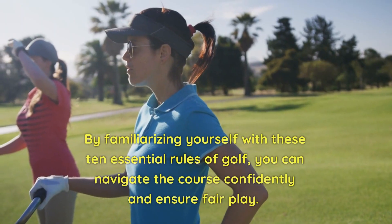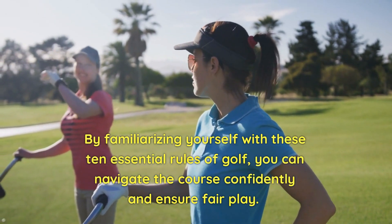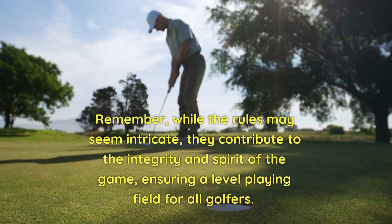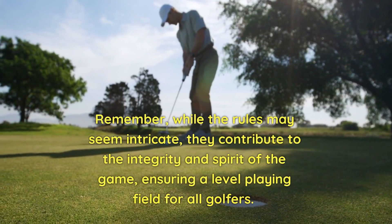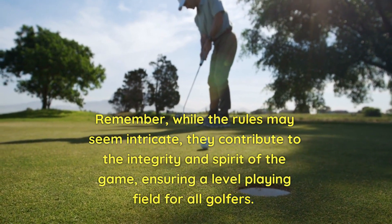By familiarizing yourself with these 10 essential rules of golf, you can navigate the course confidently and ensure fair play. Remember, while the rules may seem intricate, they contribute to the integrity and spirit of the game, ensuring a level playing field for all golfers.